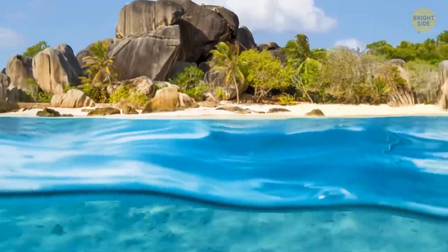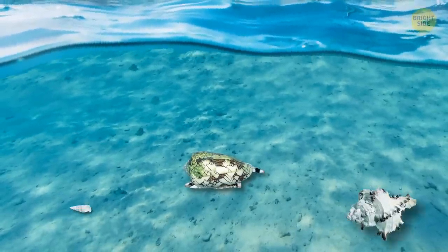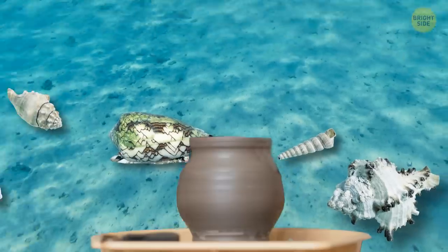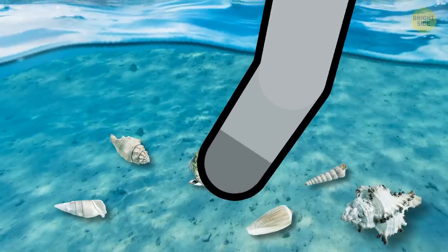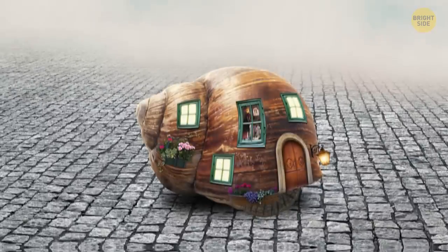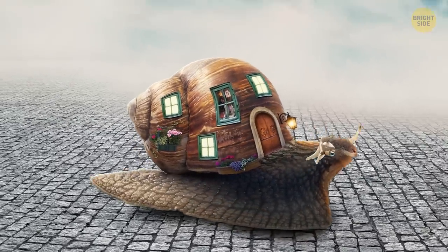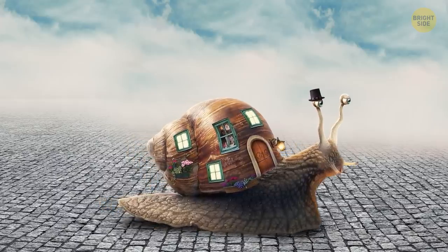Down on the bottom of the ocean in tropical areas, you might spot a beautifully patterned shell. They come in all colors and sizes and look like tiny pottery vases made by little underwater potters. Your instinct might be to reach out and pick it up and take it home as a souvenir. That's the last thing you ever want to do. This isn't just any old shell — it's the home of a cone snail. If that name doesn't strike fear into your heart yet, it will soon.